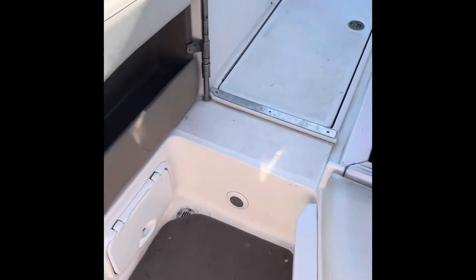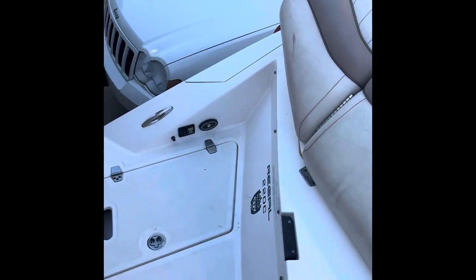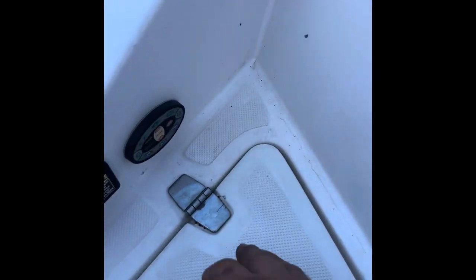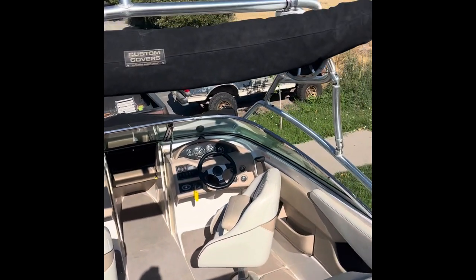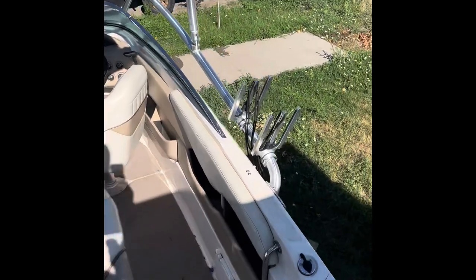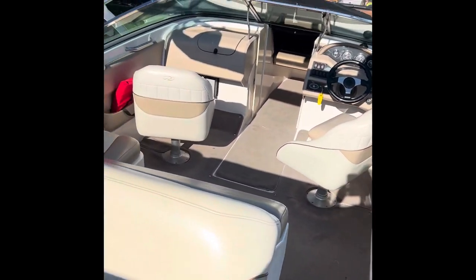It's our first boat and we're excited to get out skiing. We've got a stereo controller here. This one doesn't have a shower on the back, but that's not a make-or-break deal. We've got the tower — you've already seen that — and wakeboard holders. We're excited to take her out!